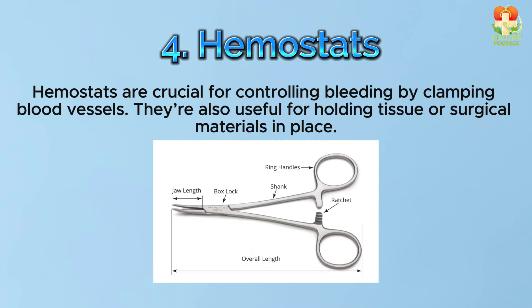Number 4: Hemostats. Hemostats are crucial for controlling bleeding by clamping blood vessels. They're also useful for holding tissue or surgical materials in place.